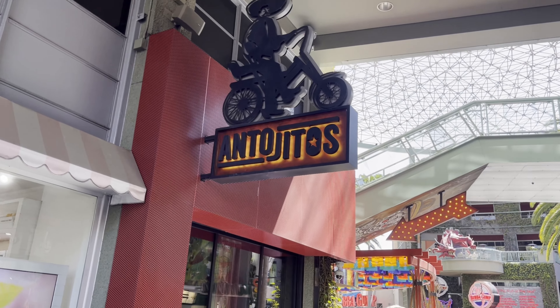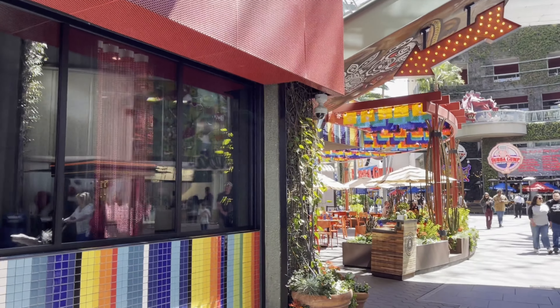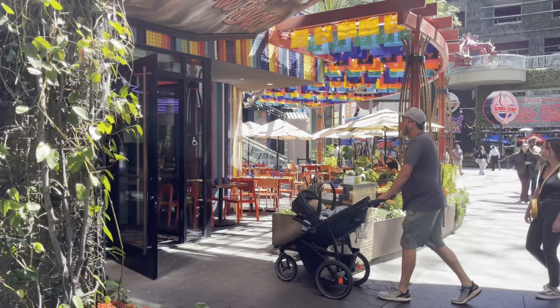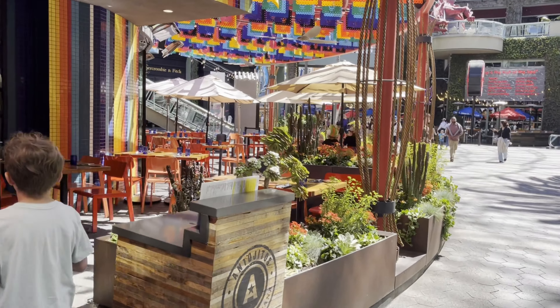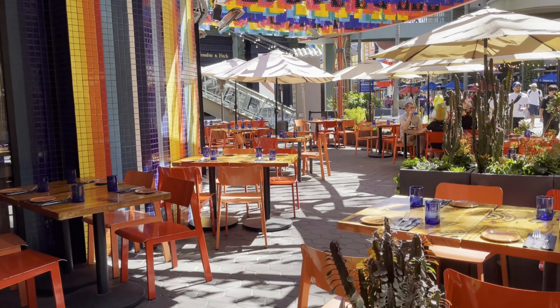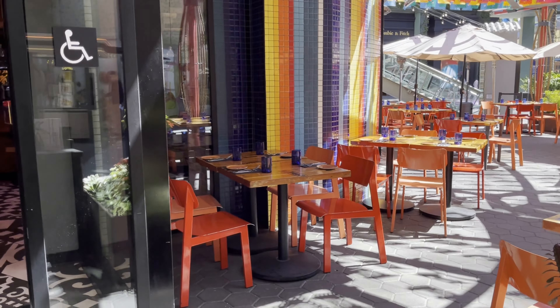We're going to try out the Antojitos Heat Tools — I believe that's how you pronounce it. I can barely speak English and I know the Spanish, but the decor is pretty unique. I like it. More of the Mexico City flair. Let's check it out.